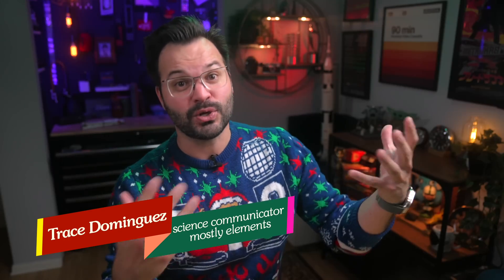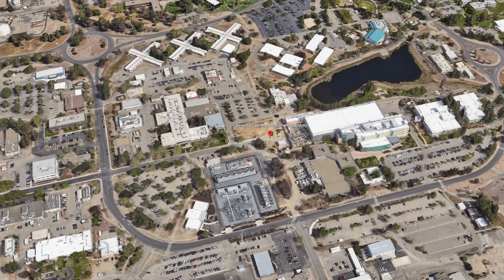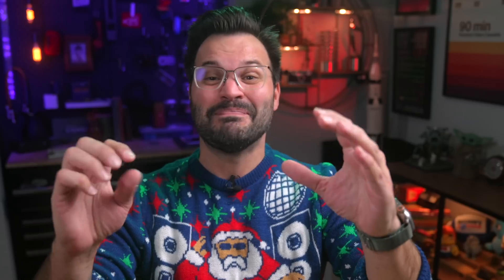Hey there, sentient atomic structures. Trace here, the regular one. This week, the Lawrence Livermore Lab in California said that they finally achieved fusion with a positive Q in a single laser emission. Put simply, this is very exciting. For the first time ever, they got more energy out of a fusion reaction than they put in. The ratio of energy in to out is called Q.